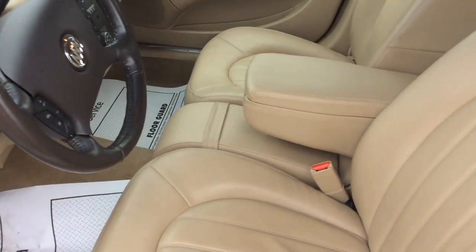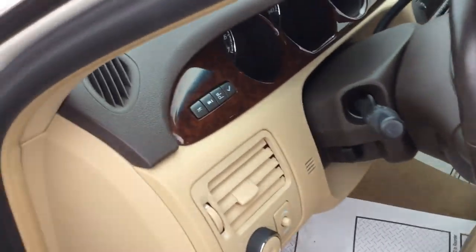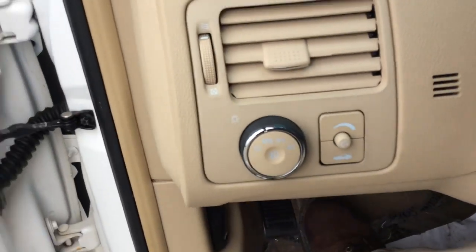Now, the other thing you're going to notice is it does have the front bench seat. Pretty rare to find a sedan like this these days with a front bench seat — Buick was one of the last ones to do so.